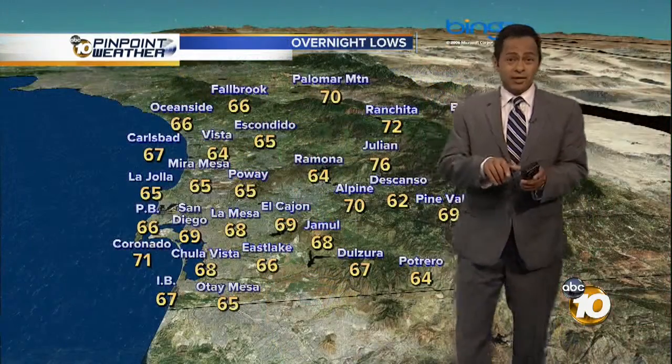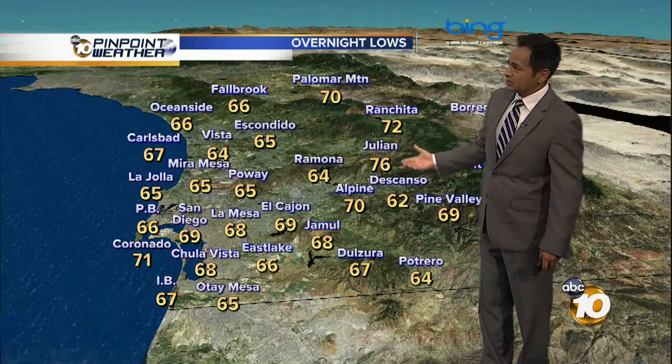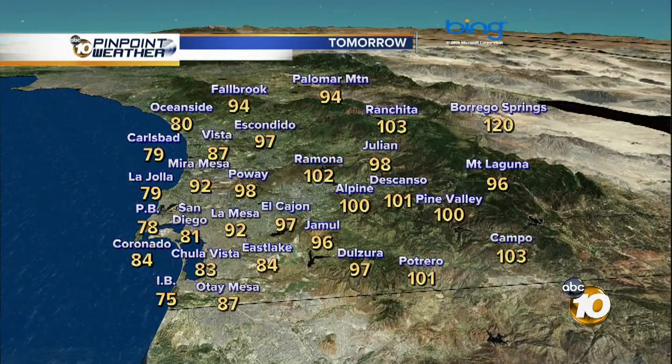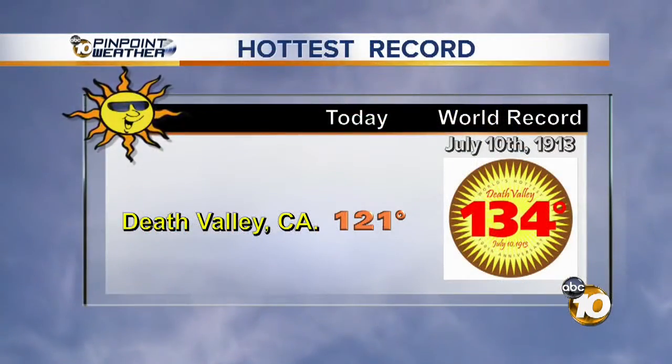Monday afternoon, we're still back into the 90s. Your overnight lows — we only get down into the 60s and into the 70s in some locations. Typically we've been dropping into the 50s and 40s for overnight lows, but you can see just how much warmer it is. Your highs tomorrow: 92° in Mira Mesa, 92° in La Mesa, 83° in Chula Vista, 102° in Ramona, and Alpine 100°.